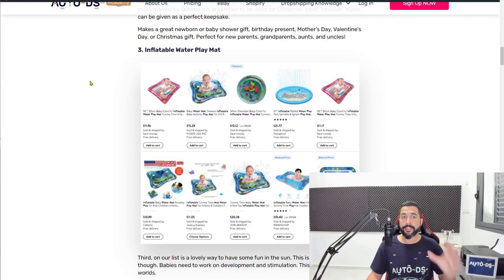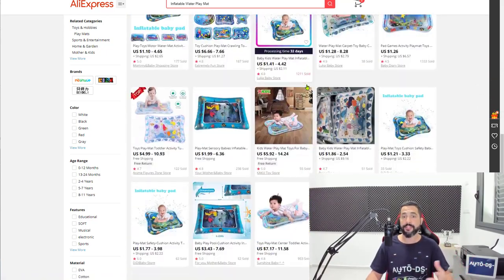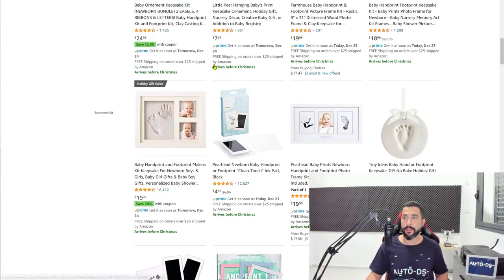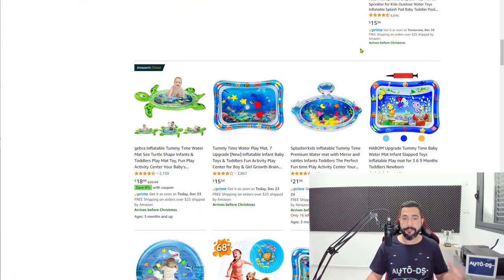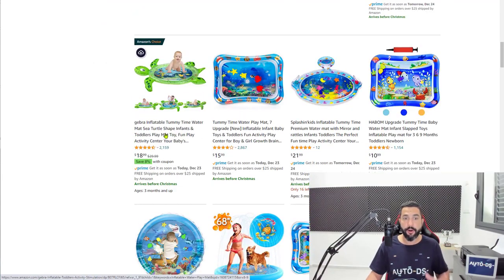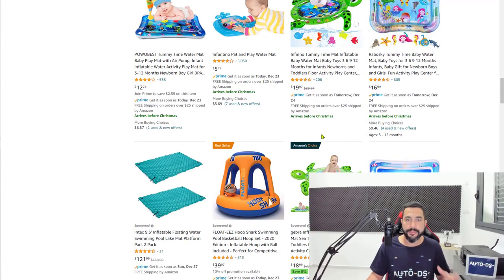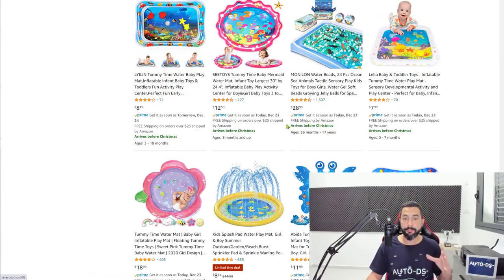Number three — we have inflatable water play mats. This is a really popular product. It's pretty self-explanatory from the title, but I want you guys to see the different variations and price points. AliExpress has a big selection, and Walmart has them too. The best variations I can find are right here in front of me. These are all inflatable water play mats and, as you can see, they are fairly cheap — low to maybe medium ticket prices — which makes them easier to sell. This is another product we've seen booming recently in sales.